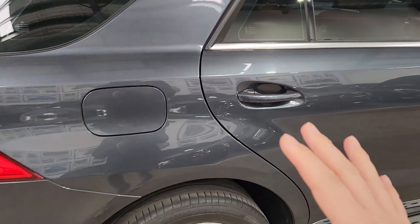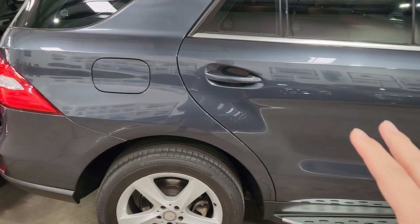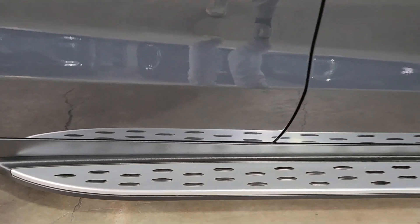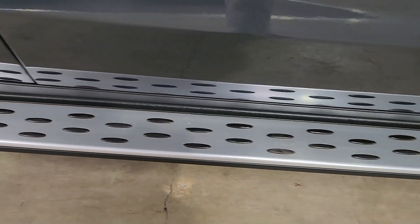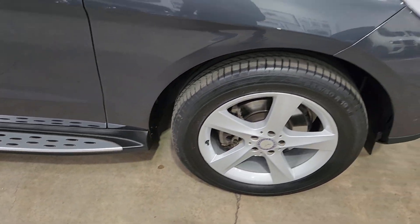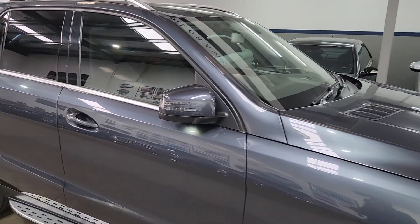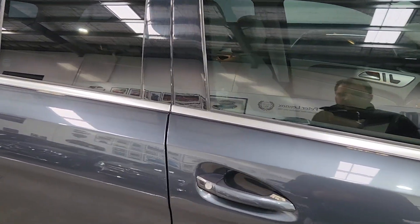Exterior-wise this car is immaculate. As you can see the paint — there's no marks, there's no scratches, nothing. Have a look at those side steps; they are almost as new. The car is just pretty much pristine, in as-new condition.